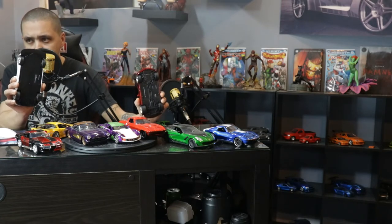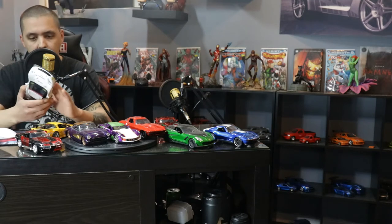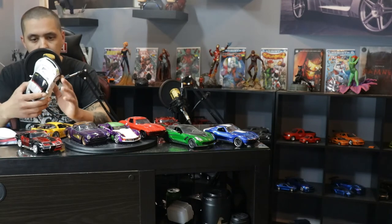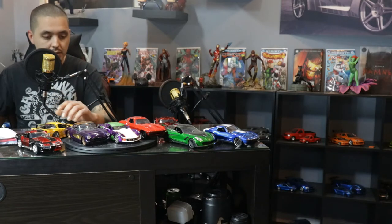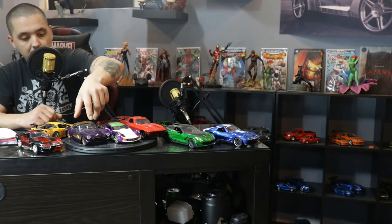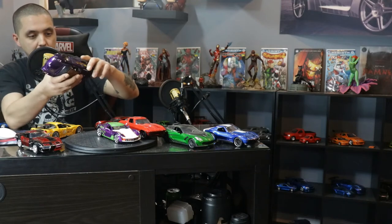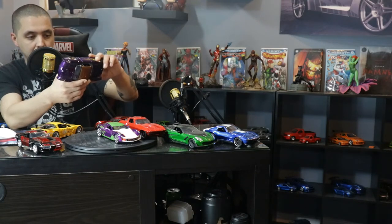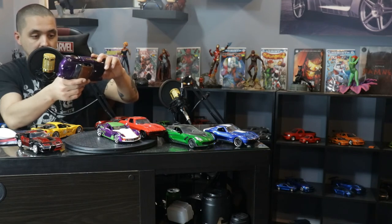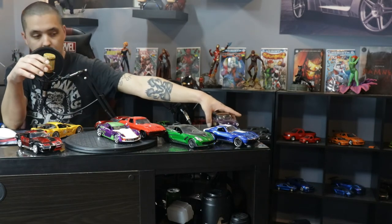First thing we'll notice is the bottom. You see a little bit more detail with this one than you do with this one. A lot of these racing concept ones just come with a plain bottom, nothing underneath. Like I said, we've already did Batgirl's Corvette. If you look at the bottom it'll tell you exactly what kind of car it is and the year. This one is a 1957 Corvette.